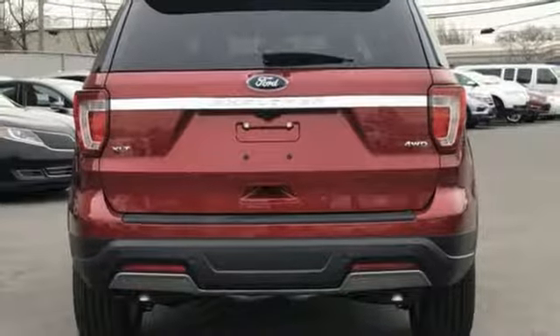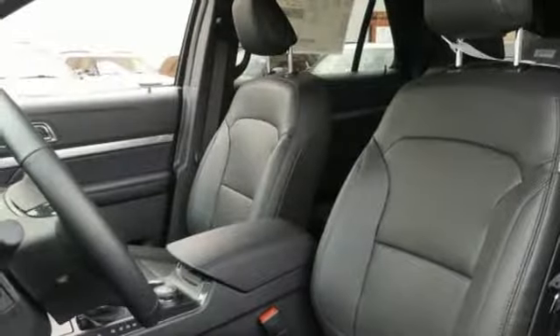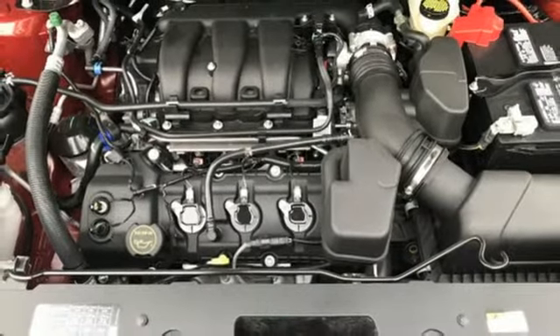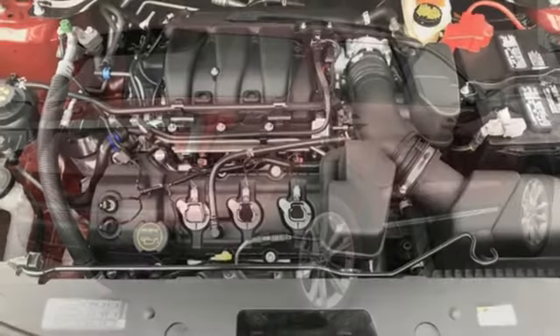V6 engine, aluminum wheels, electronic shift on the fly, and automatic transmission. Ford has won over millions of loyal customers with a wide range of value-driven vehicles.